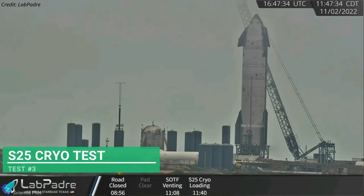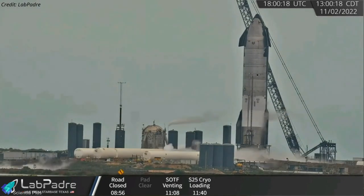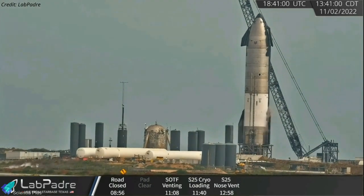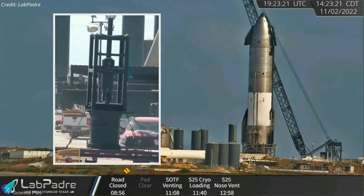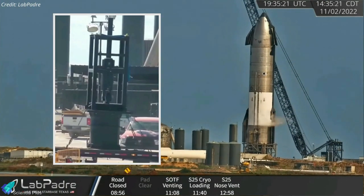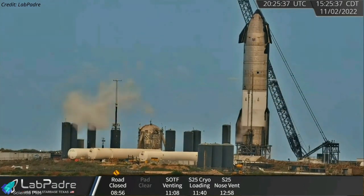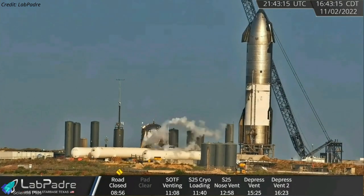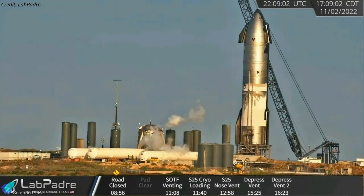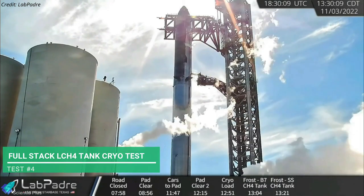The Ship 25 propellant tank filling and draining operation lasted more than four hours. Ship 25 cryo-proof testing resumed on Wednesday morning in one of the lengthiest cryo-proof tests ever conducted at Starbase. Filling the ship's oxygen tank with liquid nitrogen began at 11:40 am local time, and the tank was completely filled in two hours. The tank was maintained in that state for the next one and a half hours, during which six hydraulic rams installed under the pad simulated the thrust of six Raptor engines by mechanically stressing the ship's thrust structure — evident by ice falling from the surface of the ship. Methane tank filling began around 3:15 pm, and within 30 minutes, half the tank was filled. The methane and oxygen tanks were then slowly drained, concluding a cryo-proof test that lasted about six and a half hours. Last week's test campaign ended with a full-stack cryo-proof test on November 3rd.